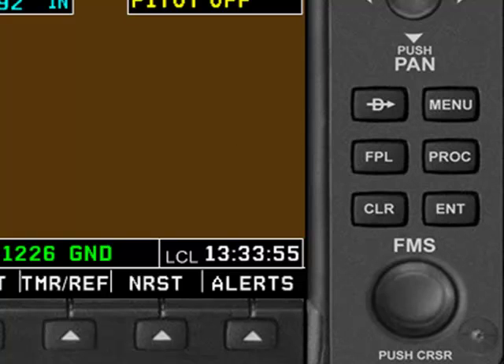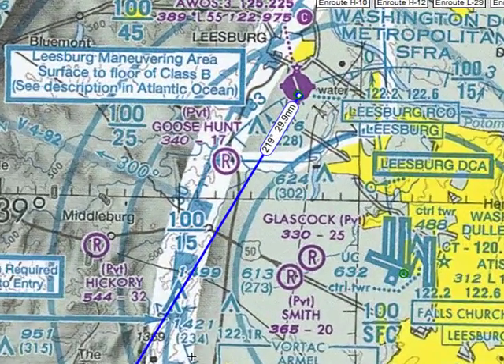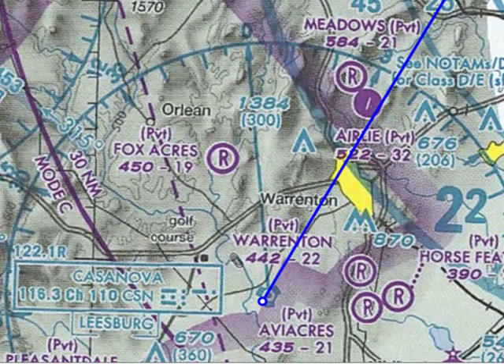So for now, let's use the GPS to fly direct to the Casanova VOR. As a review, we're going to be departing the Leesburg, or KJYO, airport — which is right here — and we'll be navigating to the Casanova VOR, which is right here.